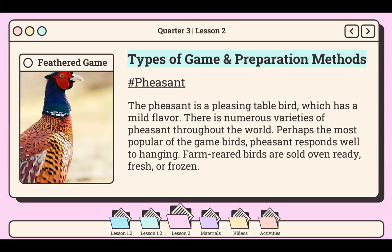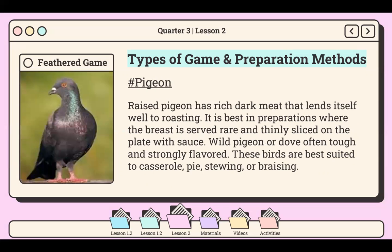Another feathered game is the pheasant. The pheasant is a pleasing table bird which has a mild flavor. There are numerous varieties of pheasant throughout the world, perhaps the most popular of the game birds. Pheasant responds well to hanging. Farm-raised birds are sold oven ready, fresh, or frozen. The last example under feathered game is the pigeon. Pigeon is classified as raised or wild. Raised pigeon has rich dark meat that lends itself well to roasting and is best served with the breast thinly sliced on the plate with sauce. Wild pigeon or dove is often tough and strongly flavored; these birds are best suited to casserole, pie, stewing, or braising.